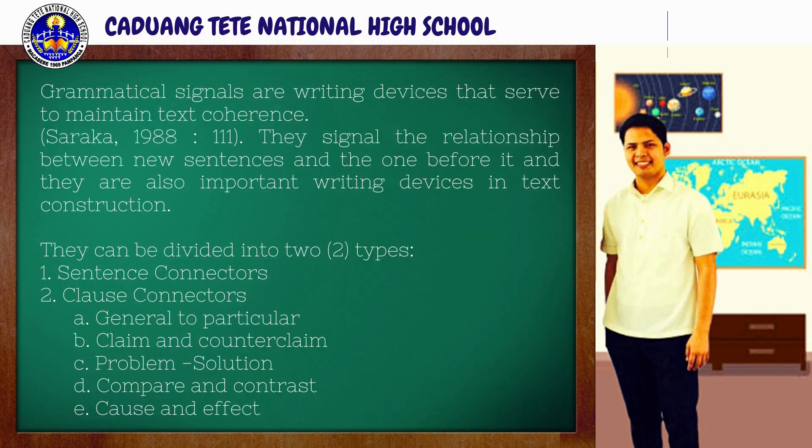It is now time to learn more about grammatical signals. Grammatical signals are writing devices that serve to maintain text coherence. According to Saraka (1988), they signal the relationship between new sentences and the one before it, and they are also important writing devices in text constructions. They can be divided into two types: sentence connectors and clause connectors. Under clause connectors, we have general to particular, claim and counterclaim, problem solution, compare and contrast, and cause and effect.